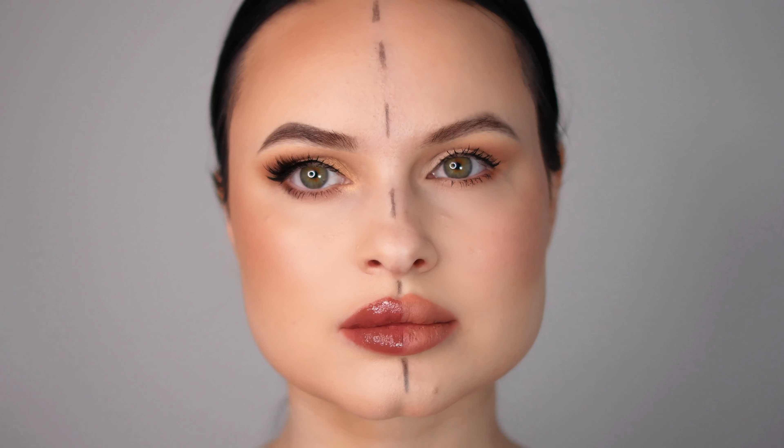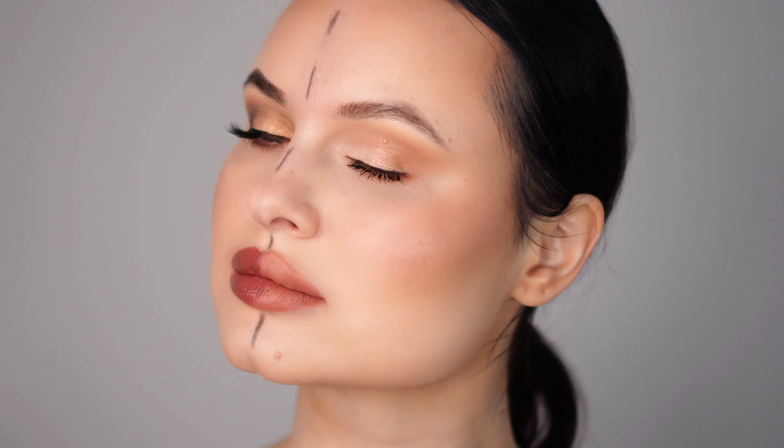So here we have it — the final look I achieved for both the day and night makeup. I hope you found this tutorial helpful and inspiring! Don't forget to subscribe to my channel for more makeup tutorials. I'm always here to share new tips and tricks to help you enhance your beauty. I can't wait to see you in my next video — until then, take care and bye!